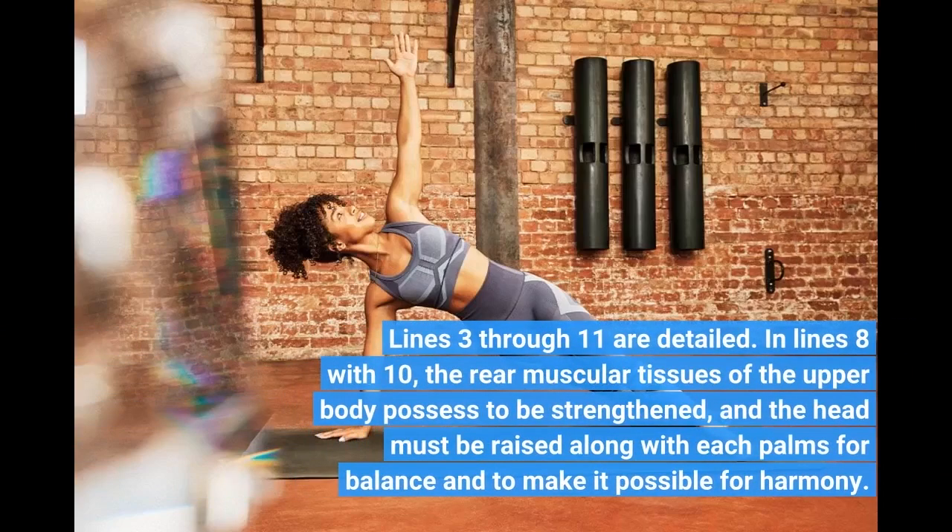Lines 3 through 11 are detailed in lines 8 through 10. The rear muscles of the upper body need to be strengthened, and the head must be raised along with each palm for balance and to make harmony possible.